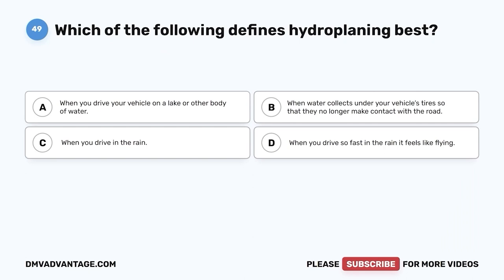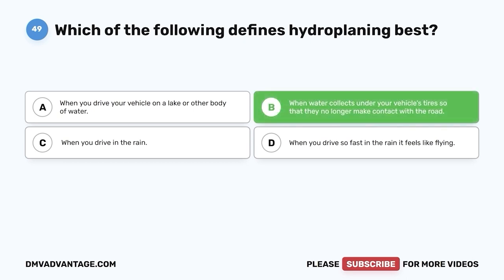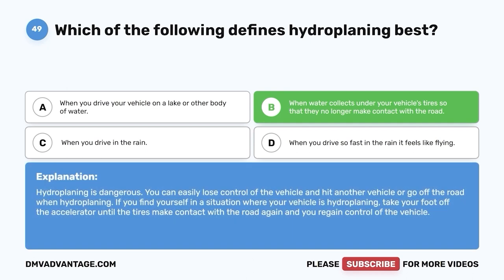Question forty-nine. Which of the following defines hydroplaning best? A. When you drive your vehicle on a lake or other body of water. B. When water collects under your vehicle's tires so that they no longer make contact with the road. C. When you drive in the rain. D. When you drive so fast in the rain it feels like flying. The correct answer is B. Hydroplaning is dangerous — you can easily lose control and hit another vehicle or go off the road. If your vehicle is hydroplaning, take your foot off the accelerator until the tires make contact with the road again and you regain control.